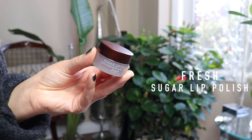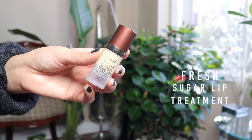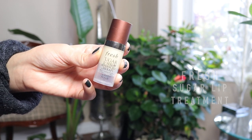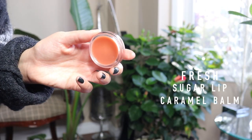Depending on how I feel, I usually go in with a lip scrub. The Fresh Sugar Lip Polish is very subtle and easy to use — just take a little bit, rub your lips, and wipe it off with a cotton pad. You can actually eat it; I've done it before. Right after scrubbing, my lips feel a little dry, so I go in quickly with the Fresh Sugar Lip Advanced Treatment — it's more of a lip therapy than a balm, so it seeps in deeply. Then I follow up with the Fresh Sugar Caramel Lip Balm, which smells delicious.